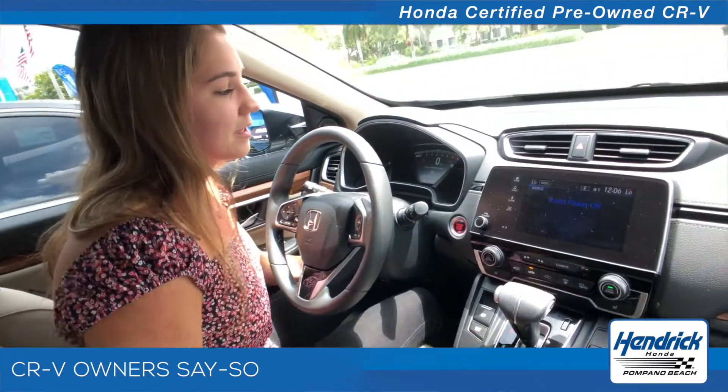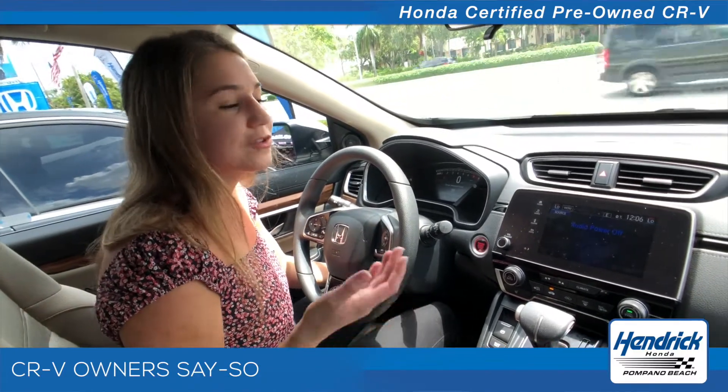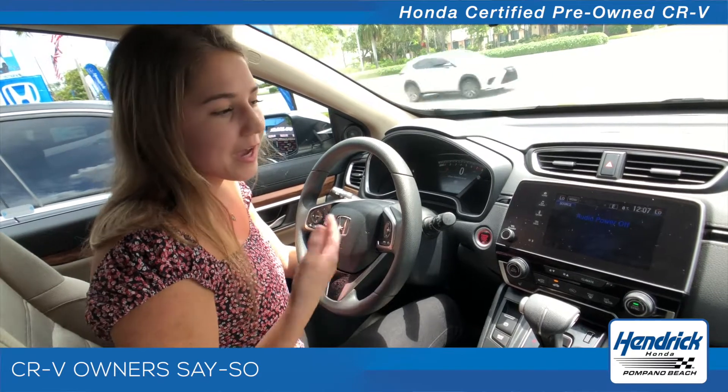When your hands are full — you're coming in with your lunchbox, your bag, and your workout clothes — you're wondering where your keys are. They're at the bottom of your bag. So it's great. I love all the technological advances. There's way more technology in the 2017 CRV EX compared to the 2016.